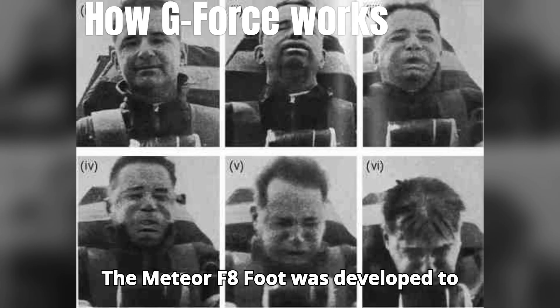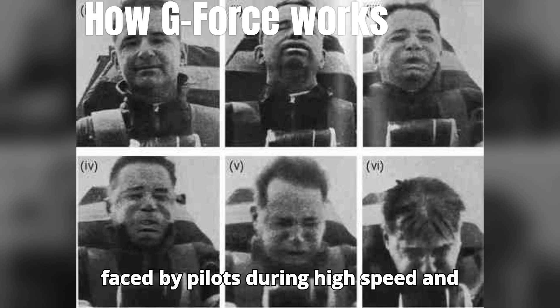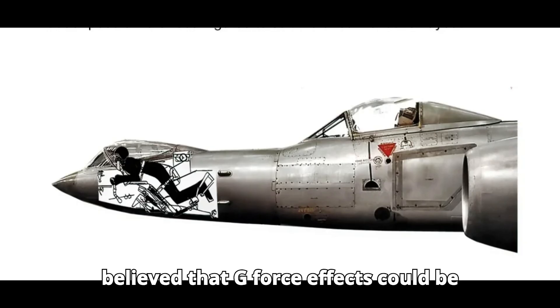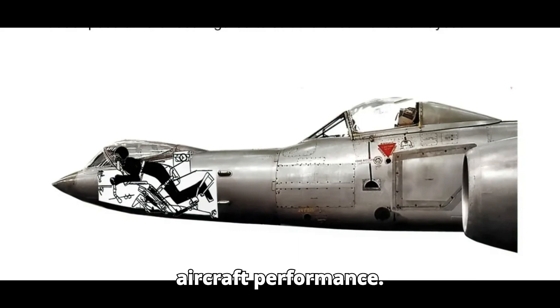The Meteor F-8 was developed to address the physiological challenges faced by pilots during high-speed and high-g maneuvers. By positioning the pilot in a prone position, it was believed that g-force effects could be reduced, improving pilot endurance and aircraft performance.